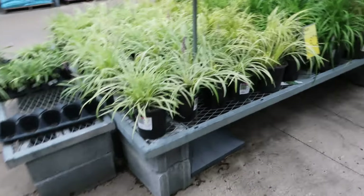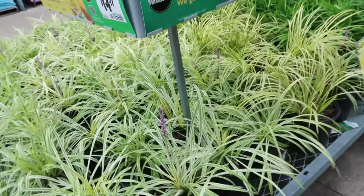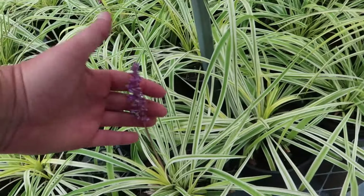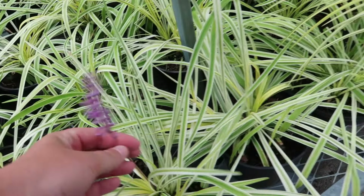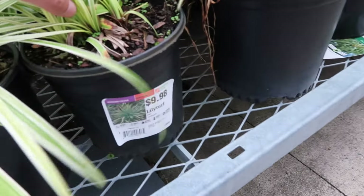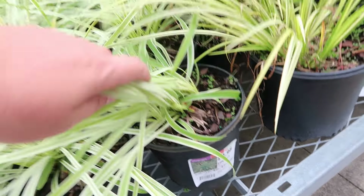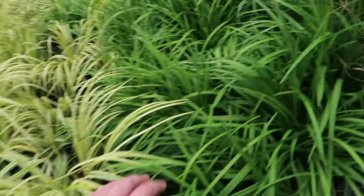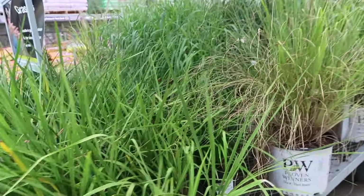Over here we have some sun-loving plants — this is so beautiful! It has that purple bloom that comes up — liriope, they call it lily turf. That's actually easier to remember. Nice variegated color and they have a darker green one too. Grasses, grasses, grasses.